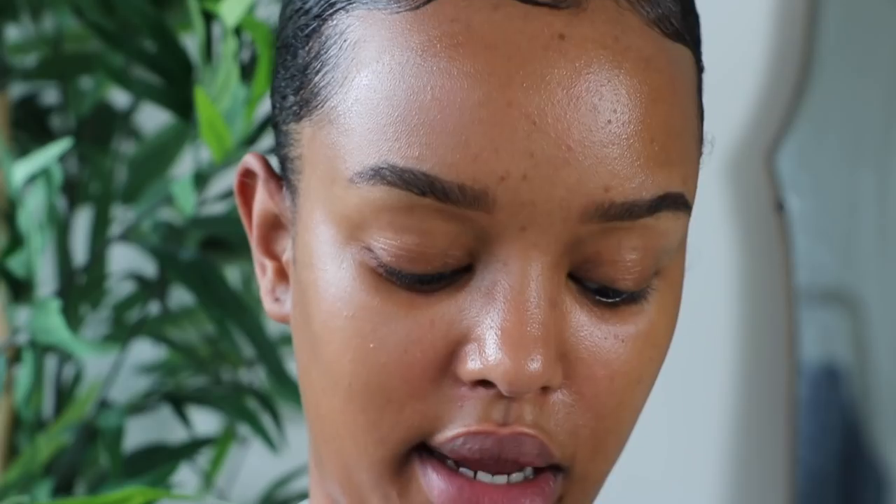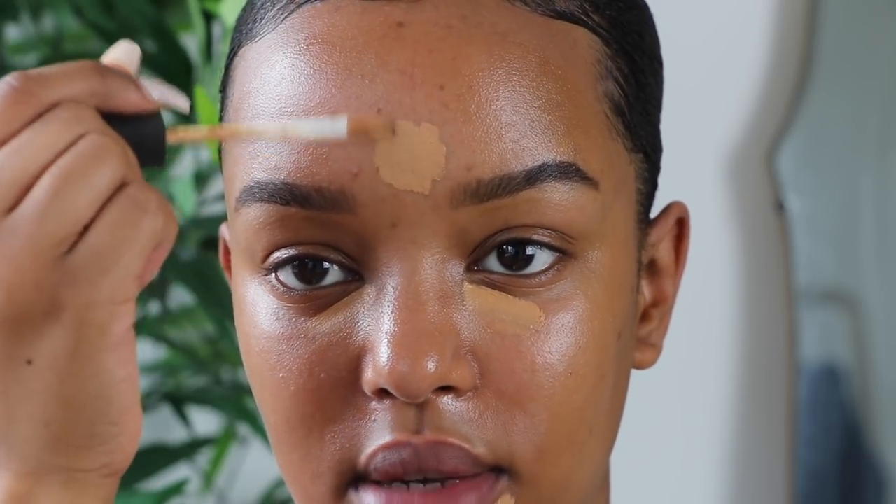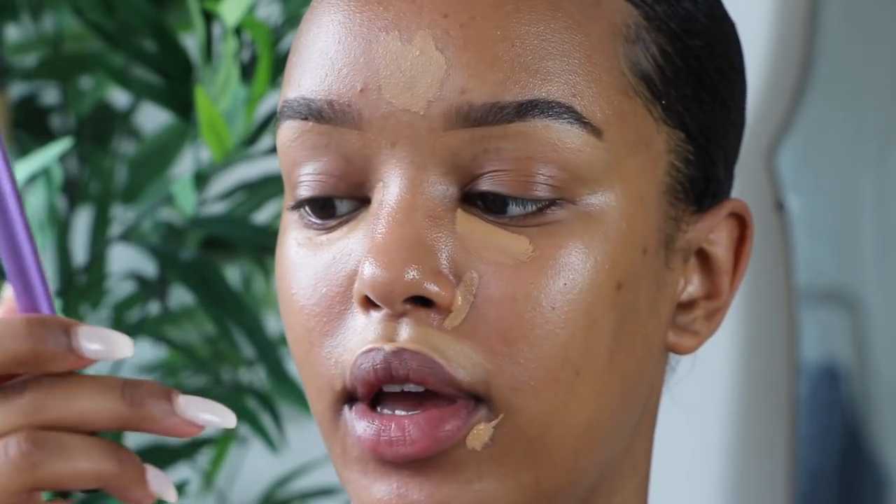I'm going to conceal my face using the NARS Creamy Concealer in the shade Caramel. I'll dot it anywhere I have dark marks — under my eyes and around my face. I've been getting spots from eating too many sweets, so I apply this under my foundation. Then I blend everything with the concealer brush from Real Techniques.